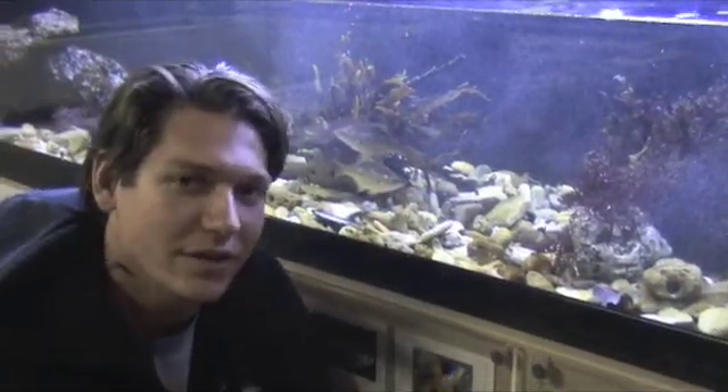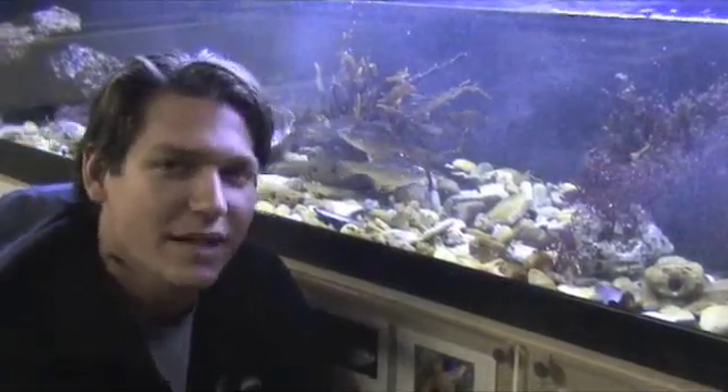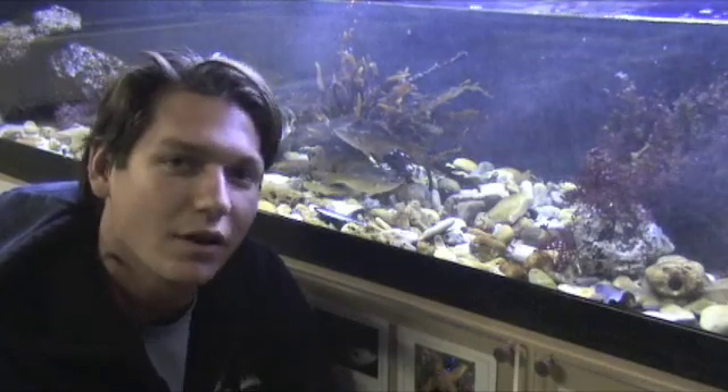I hope you enjoyed this look into the intertidal surge tank. Please come down to the Santa Monica Pier Aquarium, because we are constantly changing things up. Aloha.